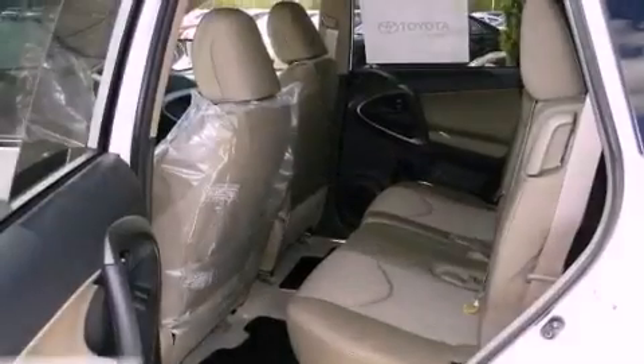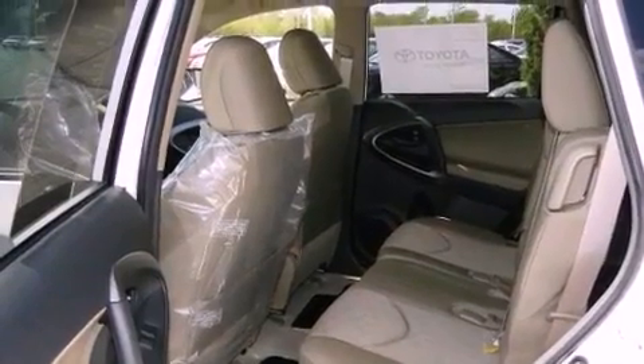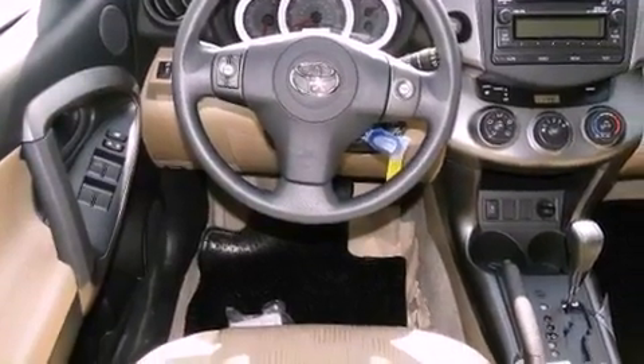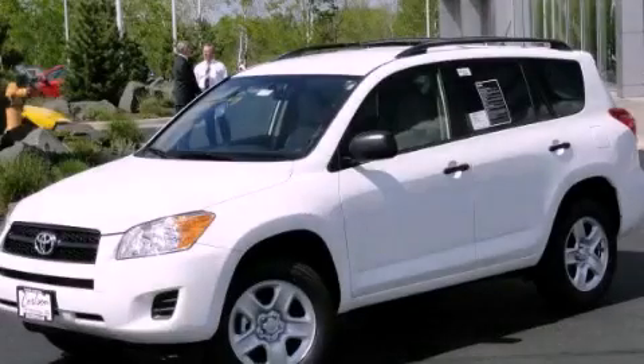Rear seat child-proof door locks, full power accessories, a keyless entry system, and an anti-theft protection system. This vehicle won't last long at this price. Call and arrange a test drive now.